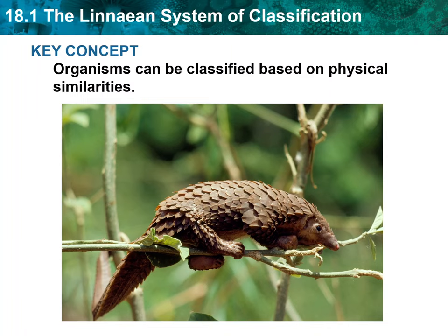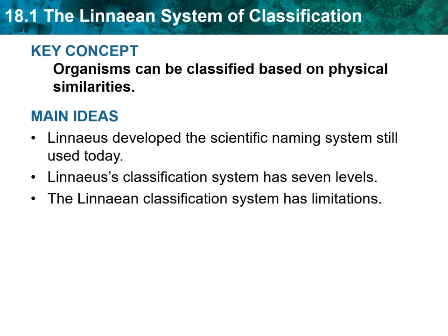Scientists use key characteristics such as these to classify all living things. Chapter 18, Section 1: The Linnaean System of Classification. Key Concept: Organisms can be classified based on physical similarities.